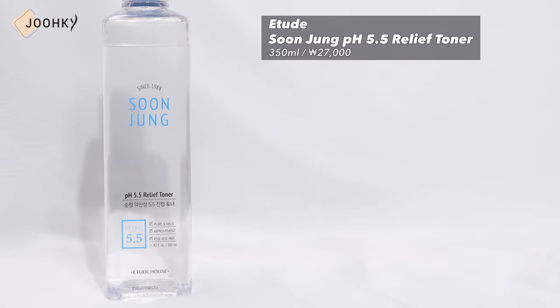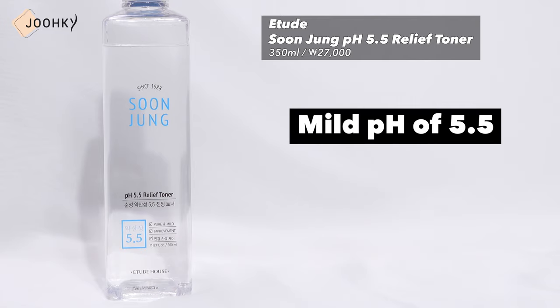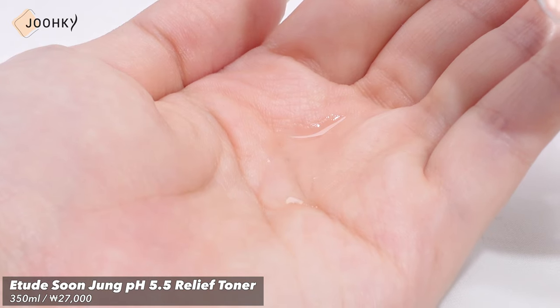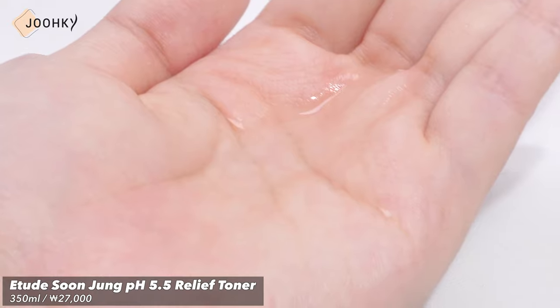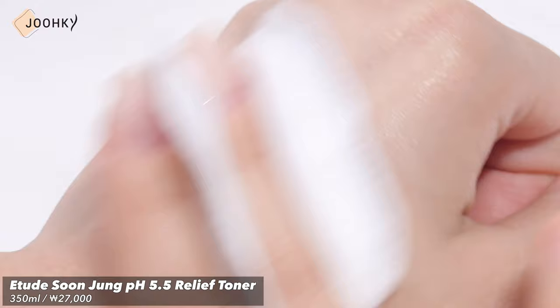Next is Erez Soon Jung PH 5.5 Relief Toner. This toner is said to contain Panthenol and Madecasucyde, which are effective for soothing the skin and calming skin irritated by the external environment. With a mild pH of 5.5, it's said to make the skin balanced and comfortable. It has a completely water formulation free of 10 harmful additives and has completed various verification tests. Since it's an extremely light, hypoallergenic toner, it can be used with your mind at ease. It's recommended for skin stimulated by external stress, sensitive skin that needs soothing, and for sensitive and fragile skin. This product is completely free of any fragrance at all.